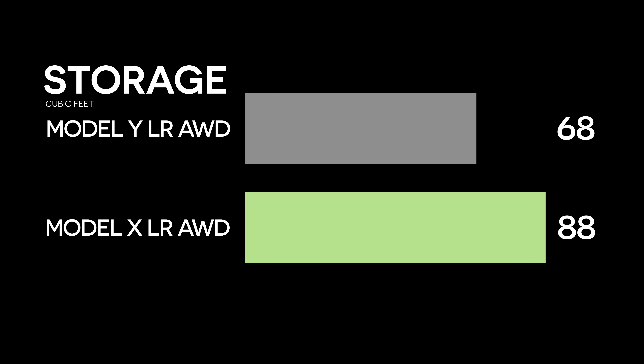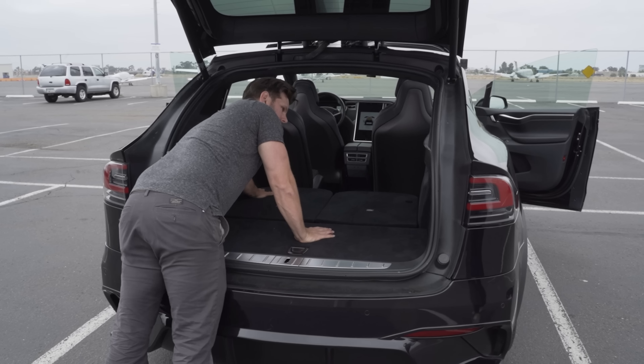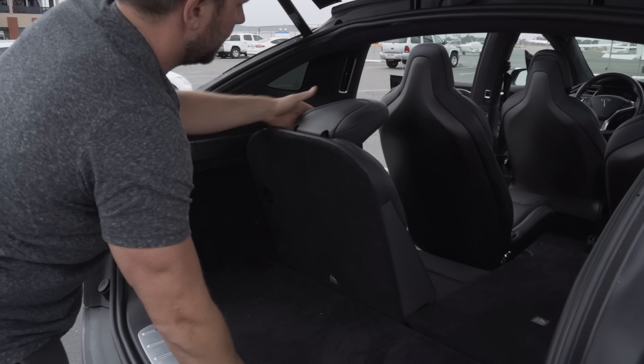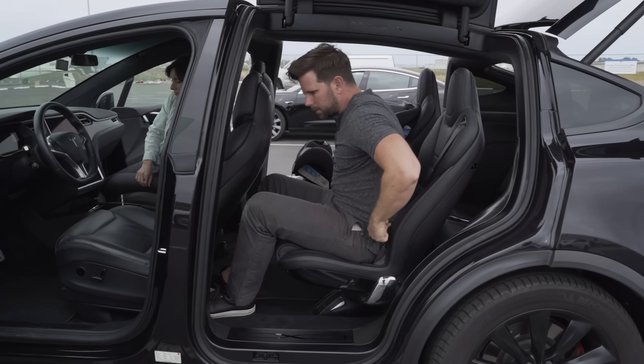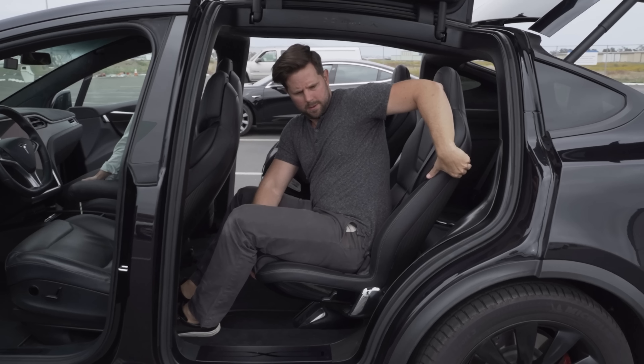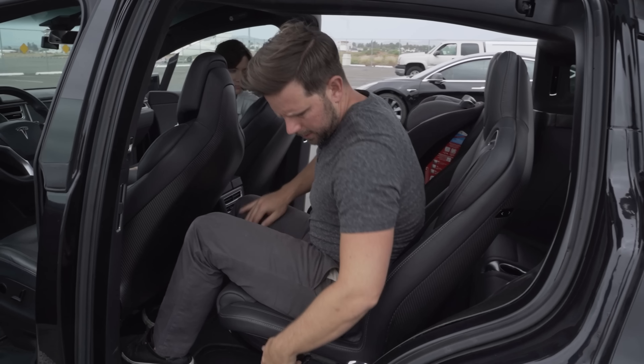As far as storage goes, the Model Y comes in with 68 cubic feet of storage with the seats folded down. For the Model X with the seven seat option and seats folded down, you've got about 88 cubic feet. The X wins again here, but pay attention to the seating configuration. In my Model X that I sold a couple of months ago, we had a six seat configuration with captain's chairs that didn't fold down, making it hard to fit bigger items. So if you're after utility, the Model X you want is the five or seven seat configuration.